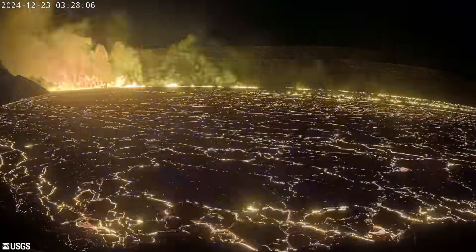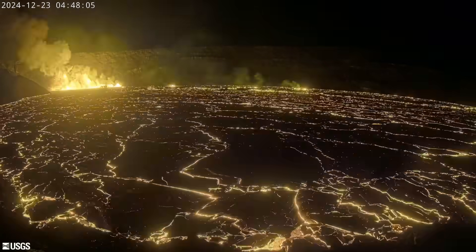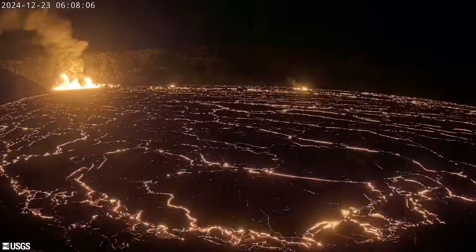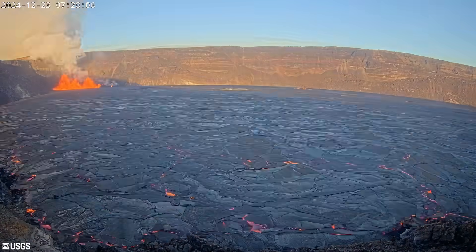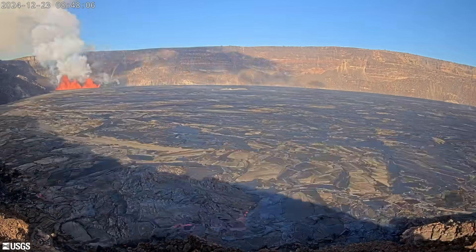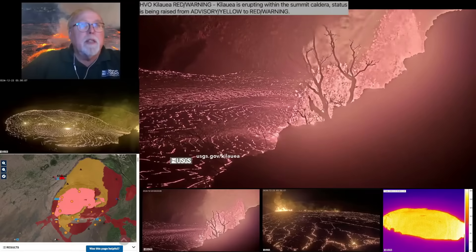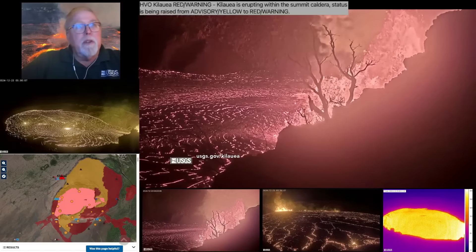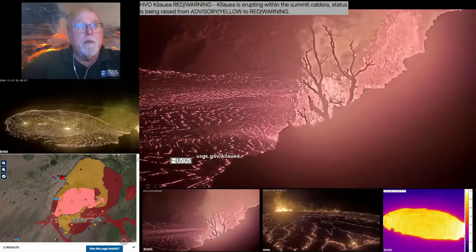"At 2:20, we saw a glow on the webcams and lava had made the surface. It happened relatively quickly. This is one of the shorter lead times that we've had to an eruption up here. All of these near the summit, the lead time is very short because the magma chamber is only one to two kilometers beneath the surface — less than a mile below the surface of the volcano. And it doesn't take very long for those cracks to propagate and open up to the surface and let magma out."